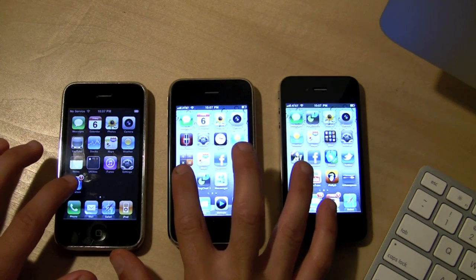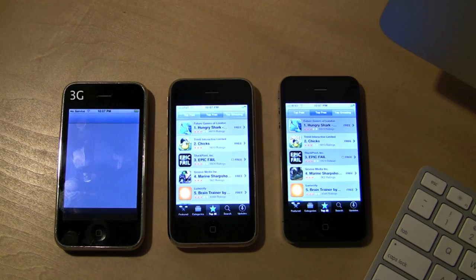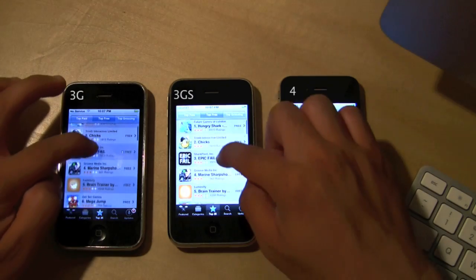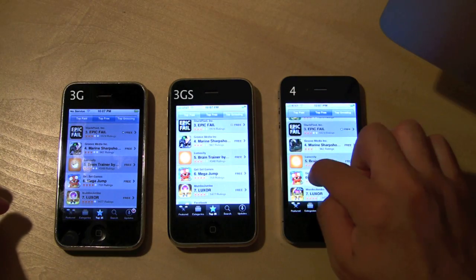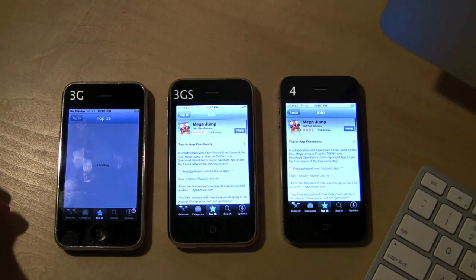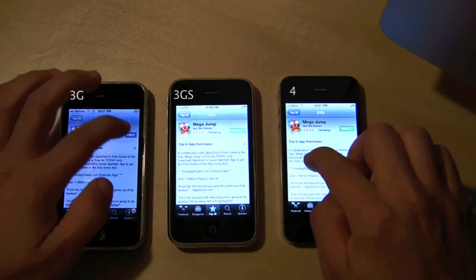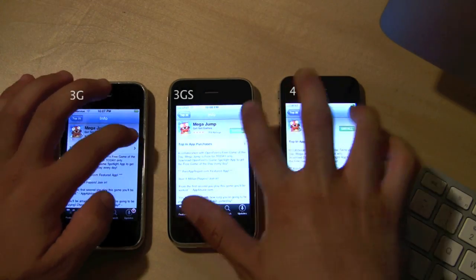Hey guys, I just have another comparison between the iPhone 3G, the iPhone 3GS, and the iPhone 4. In this speed test, I'm going to go ahead and install and download a free application called MegaJump, and I'm going to try to get them started all at the same time. See if I can hit install at the exact same time.